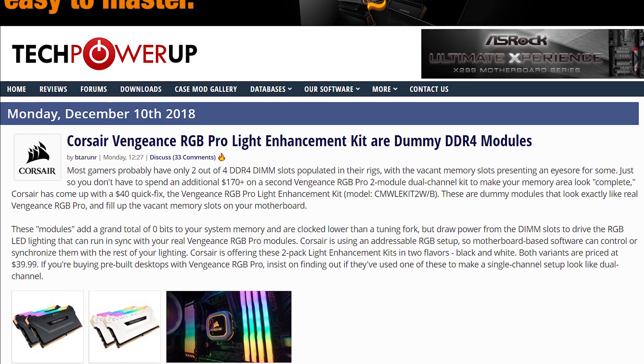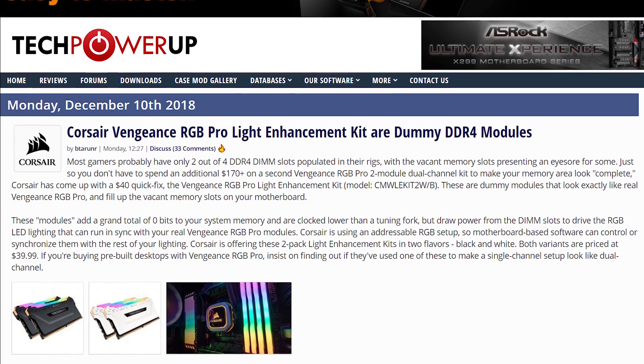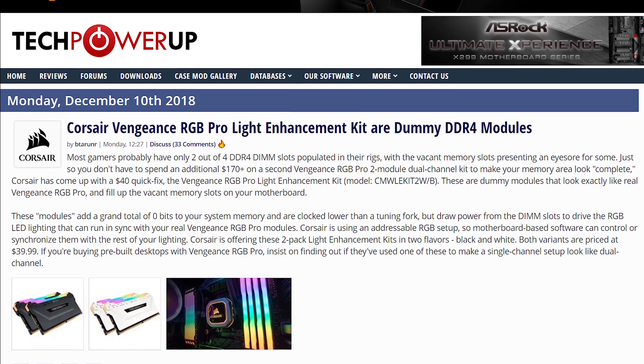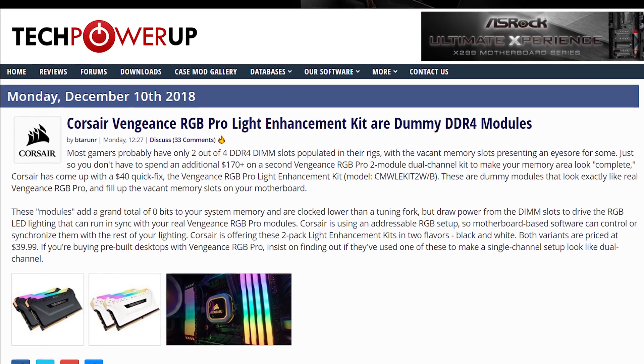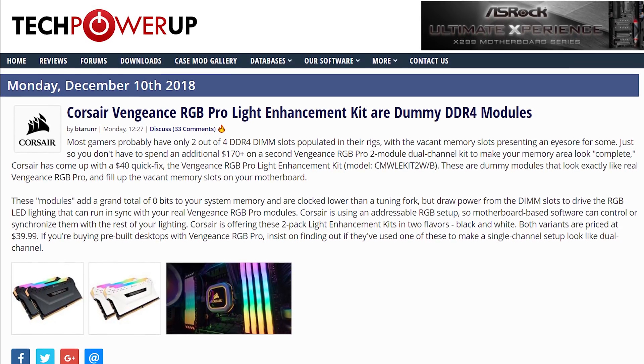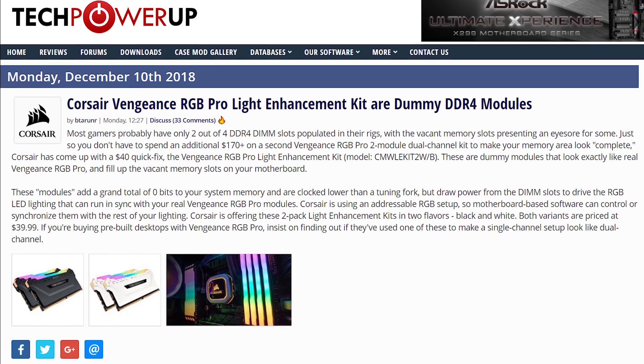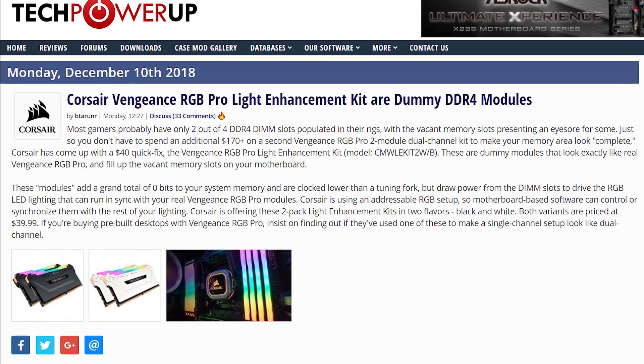Corsair has launched the Vengeance RGB Pro Light Enhancement Kit — essentially dummy versions of their Vengeance RGB Pro memory that provide RGB light effects. The idea is that if you have only two of your four DIMM slots populated with RGB memory, you can add in this kit to fill out your system and enhance the RGB of your build. They don't add any RAM capacity, but the lights are addressable and the modules look exactly like Vengeance RGB Pro. Unfortunately the kits are quite expensive at $40 for a 2-pack.